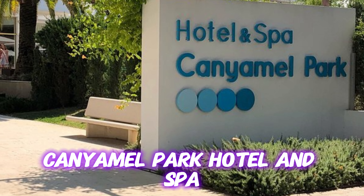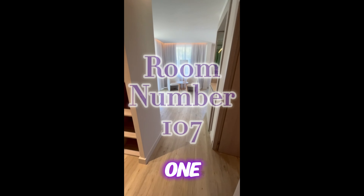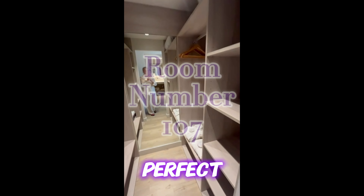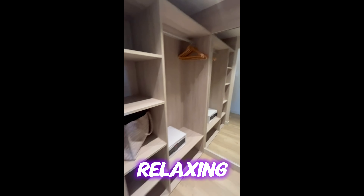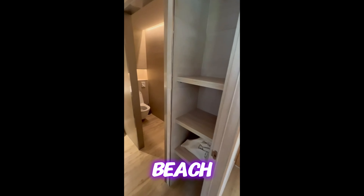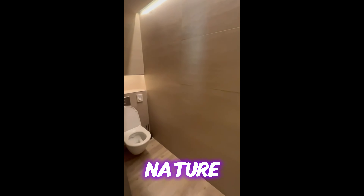Kanyamal Park Hotel and Spa is located in one of the most privileged places on the Majorcan island, perfect to enjoy a relaxing sunny holiday with friends or with your family. It is very near the beach and surrounded by nature.